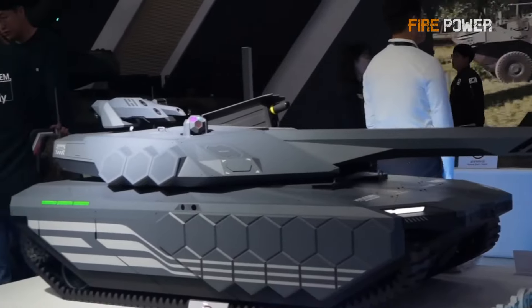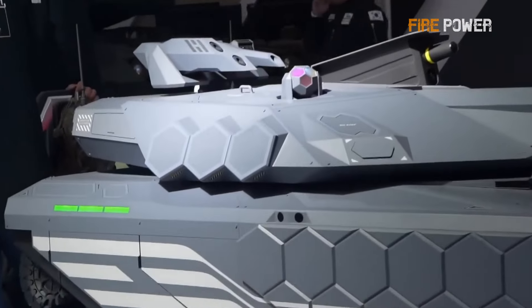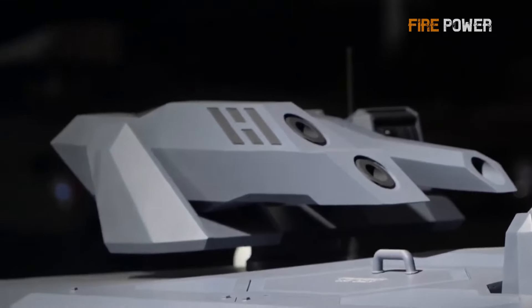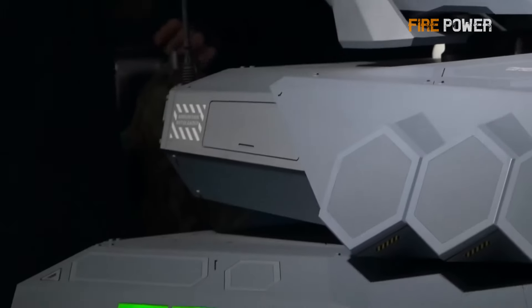In this video, we'll discuss how the K-3 achieves stealth, whether hydrogen-powered tanks are safe, and how a stealth tank like the K-3 would operate on the future battlefield.